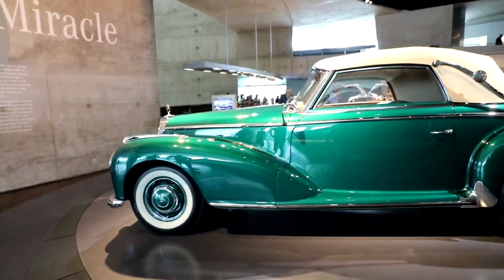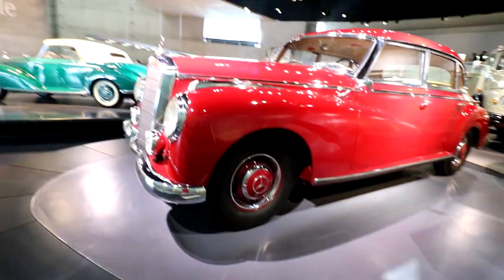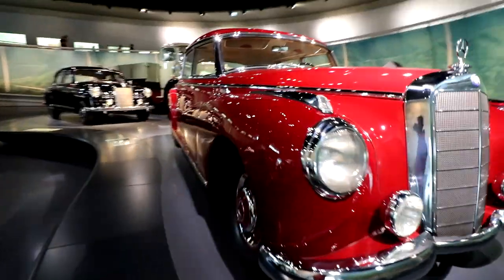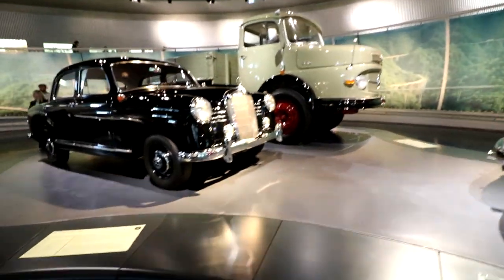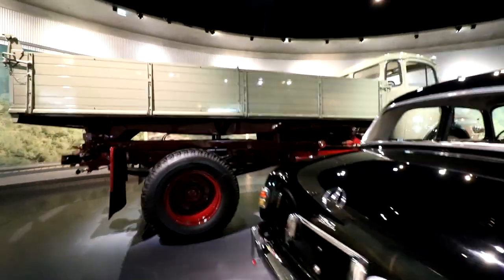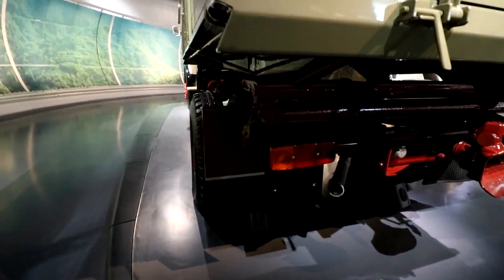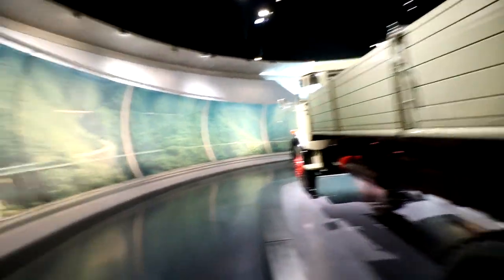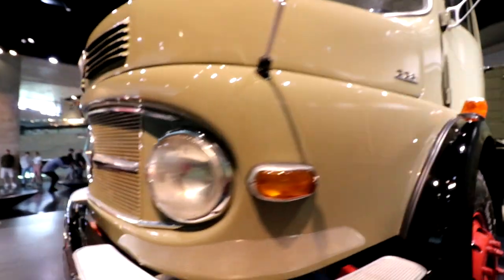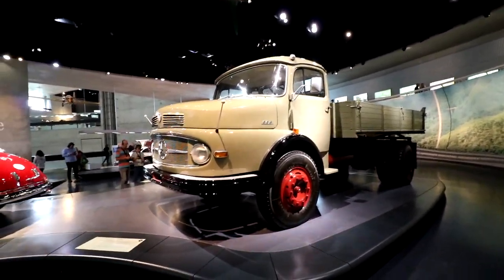A quick run through some more cars: we have a 1952 Mercedes-Benz 300 S Cabriolet, a 1955 Benz 180, and then there's a massive 1960 Mercedes LK 338 truck. It's on a small stand but still towers over me — my head is significantly below the side of this thing. It looks absolutely incredible. Why can't they make trucks look this good anymore?